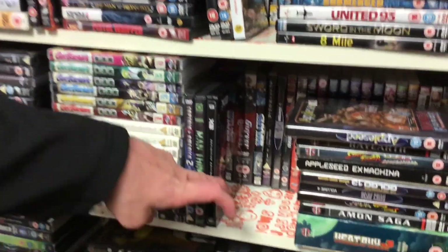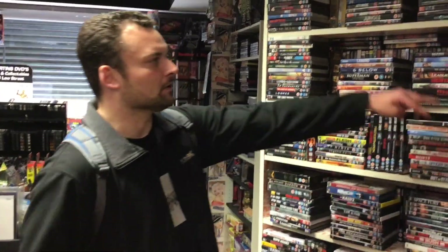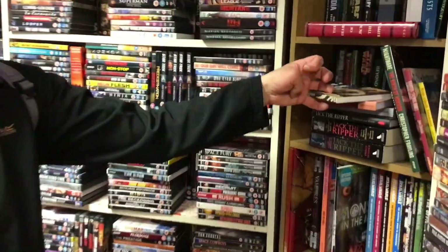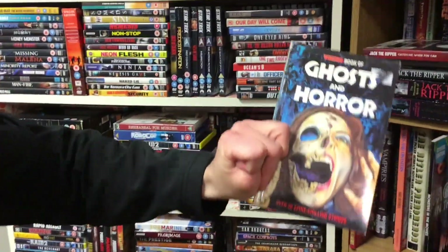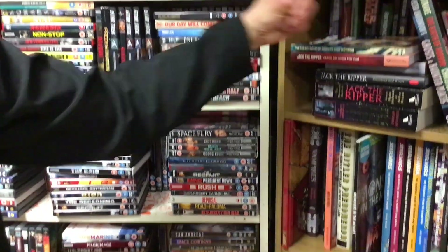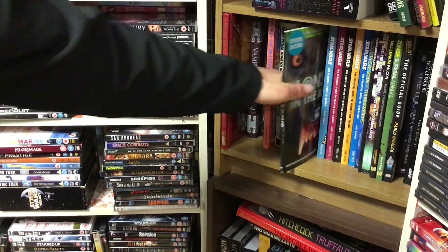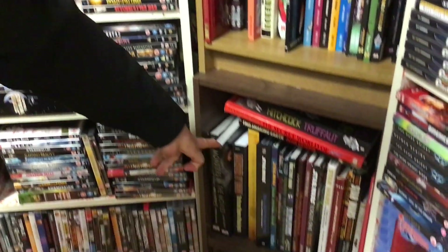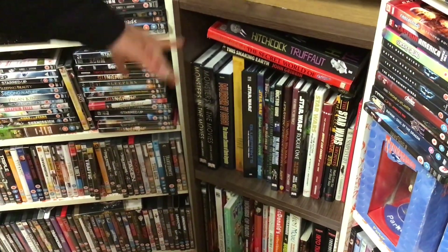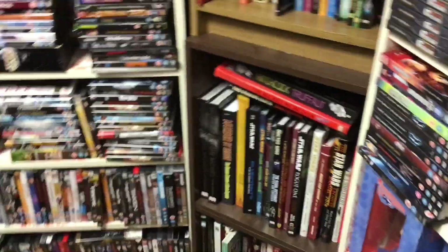More steelbooks there — X-Men 2. Moving on from that, we've got some books here — loads of different stuff, mainly horror. Ghosts and horror. Star Wars archives. Monsters in the Movies — hardback, two copies of that. More Star Wars things — so much Star Wars stuff here if you're into it.